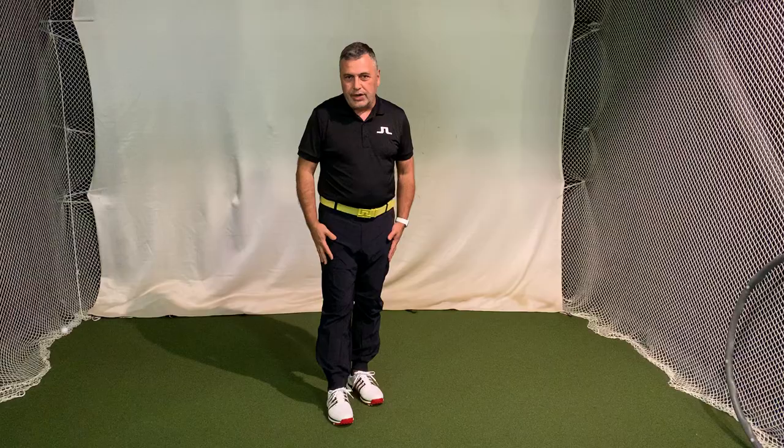Hey everyone, Paul Monica here from Golf Anything and I have an amazing JL product that I want to share with you. It's not often you come across a product like this. It's kind of a crossover product and I'm wearing it right now. It's called the JL Patagonia pant.